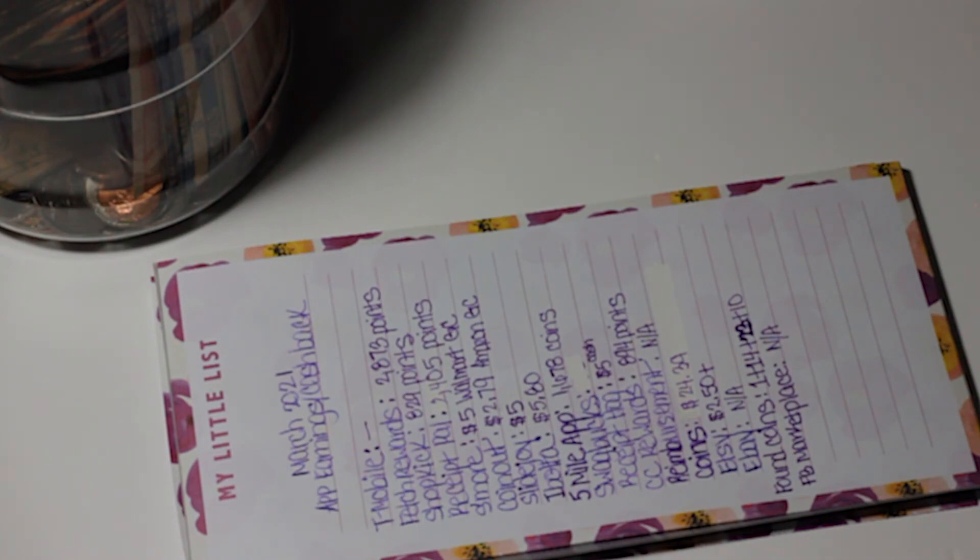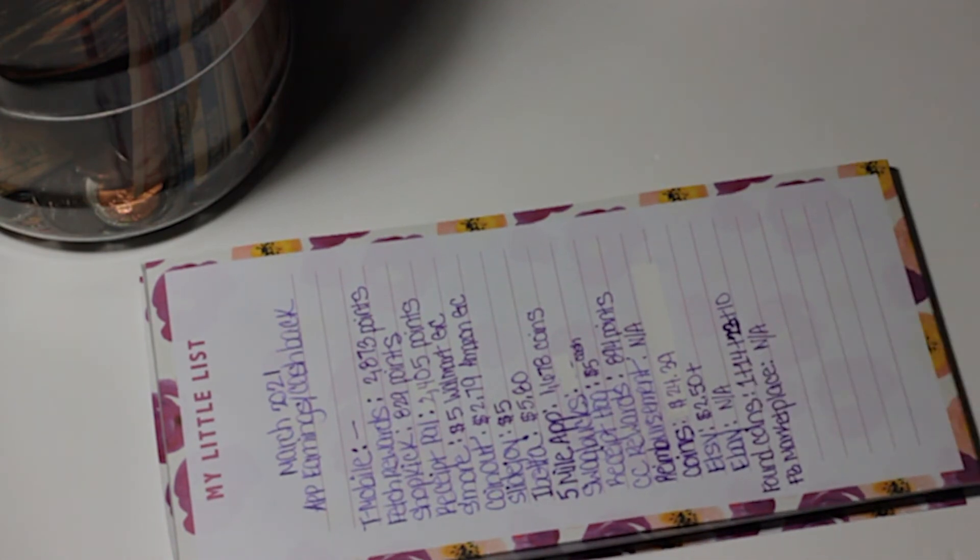Etsy: I had a sale for $2.50, which I'm really grateful for, but after their fees it ended up being about $1.65. I also applied that to the credit card debt that I had.